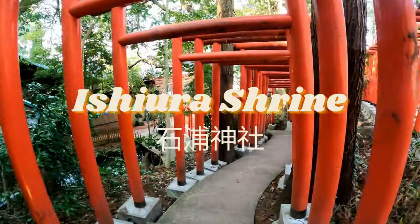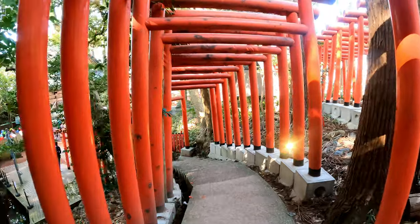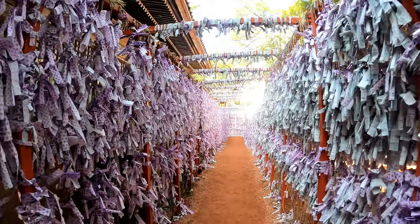I also stopped by the Ishiura Shrine, which is right across from the Kenrokuen Garden. This is the oldest Shinto shrine in Kanazawa, originally built in the 700s and then relocated here in the 1880s.